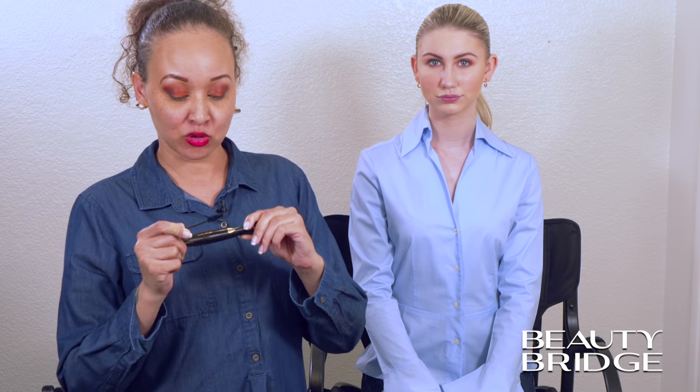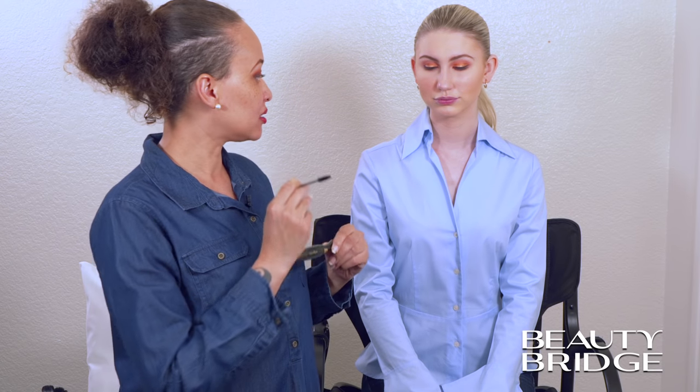We're going to go right into the Marinance Mascara. I'm going to load my brush, and then we're going to take this and put this directly on her top lashes. Sam, go ahead and look down for me.